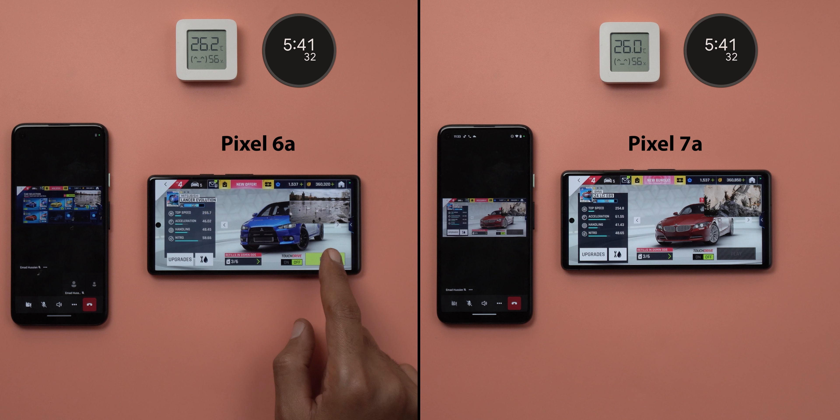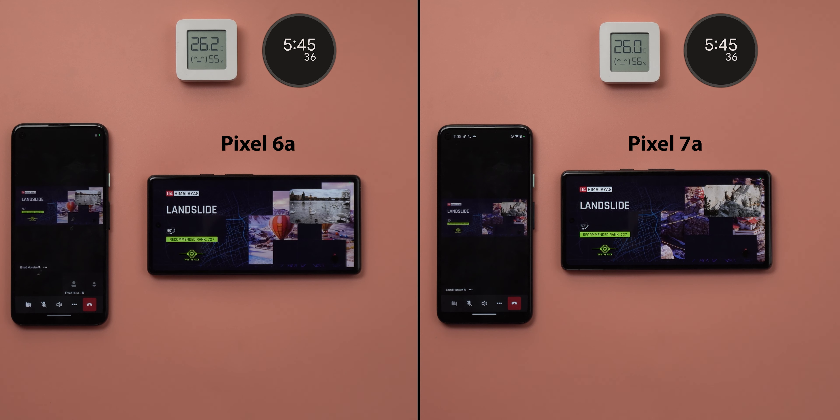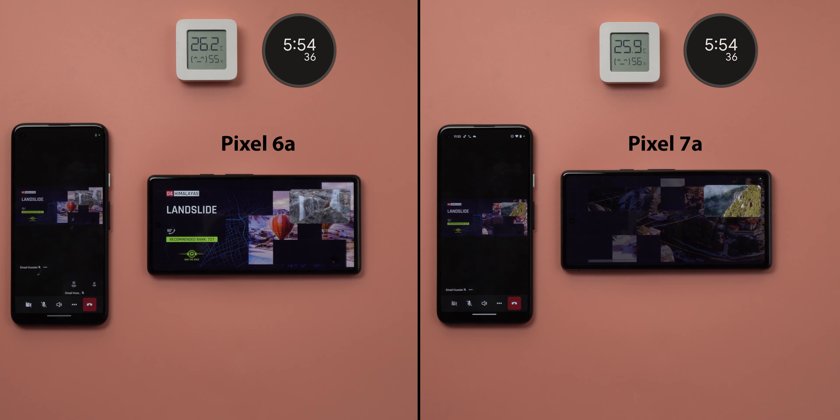After 5 minutes and 41 seconds, the 6a's display was dimmer than the 7a's. The 7a was also faster in the race loading time by one and a half seconds, and its screen sharing was smoother.